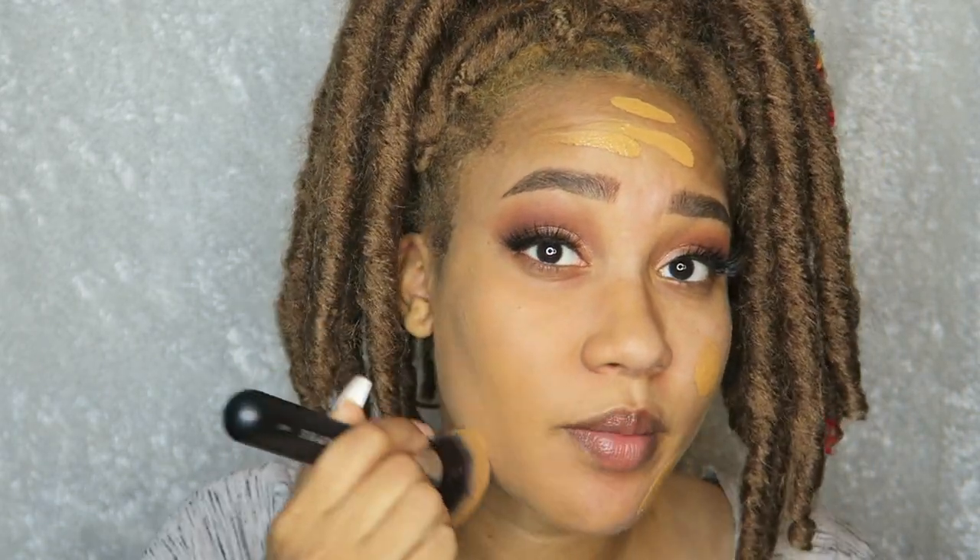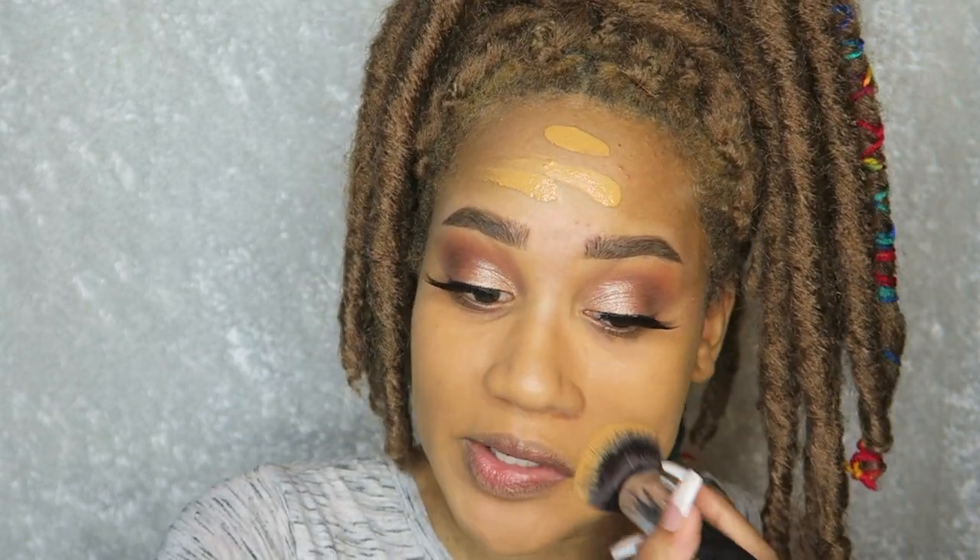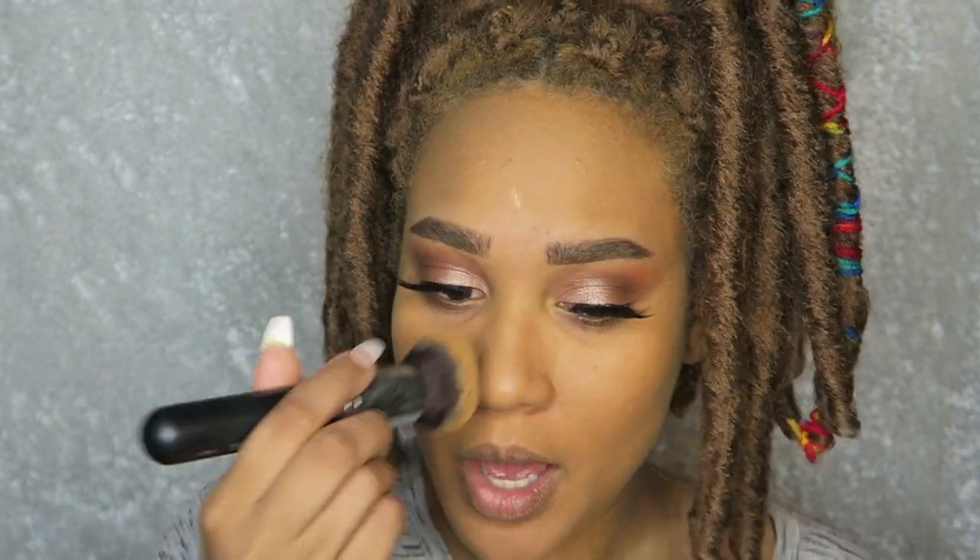This color isn't looking too bad on camera, though I'm not sure about real life — I'll have to go outside to check. Under ring light everything can look good regardless of the shade. The foundation looks flawless as usual. I love it — it's light to medium coverage, which is all I really look for, though I could double up if I wanted full coverage.